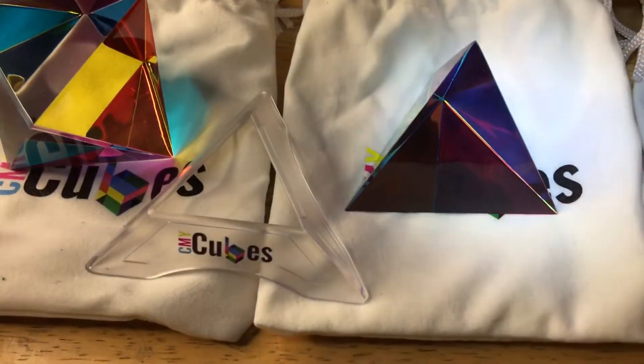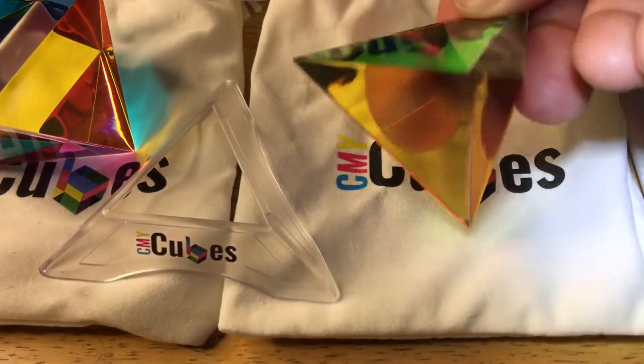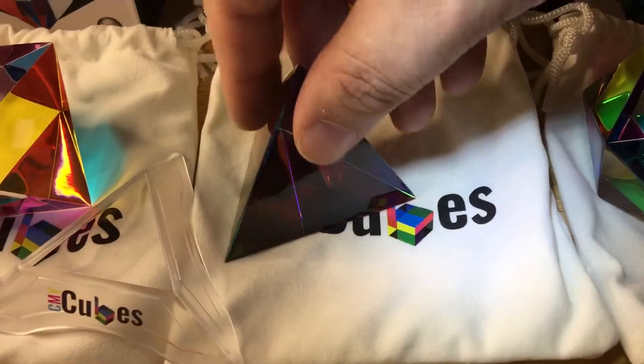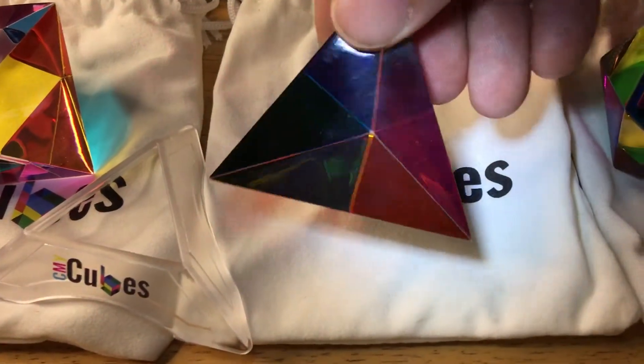So that's the Modus. And then we have the Ignis. CMY — different colors every time you turn it. It's much cooler than having just a simple prism on your desk.